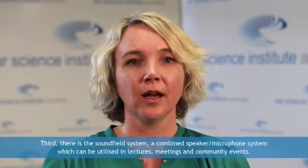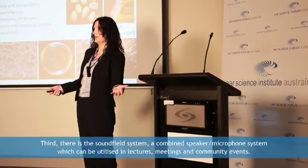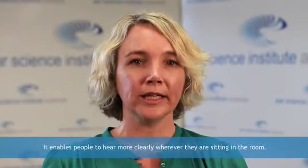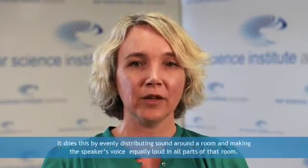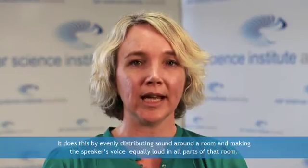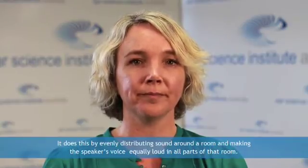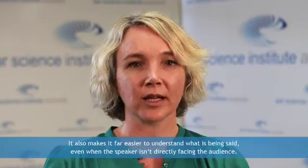Third, there is a sound field system — a combined speaker microphone system which can be utilised in lectures, meetings and community events. It enables people to hear more clearly wherever they are sitting in the room. It does this by evenly distributing sound around a room and making the speaker's voice equally loud in all parts of that room. It also makes it far easier to understand what is being said, even when the speaker isn't directly facing the audience.